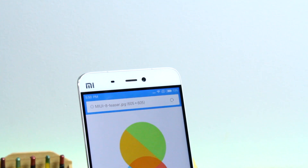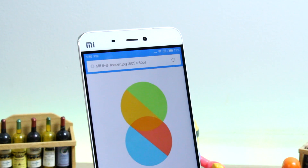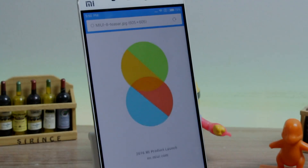Hello friends, Ashish from Guiding Tech, and today we'll check out the top 8 features of the all new MIUI 8. So what are we waiting for, let's get started and have a look.